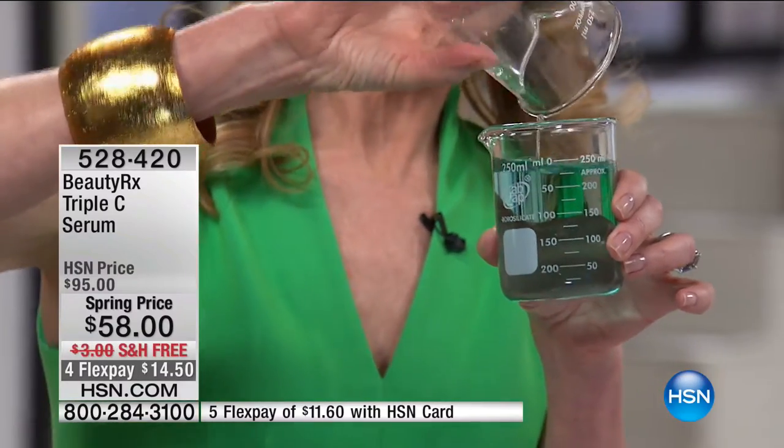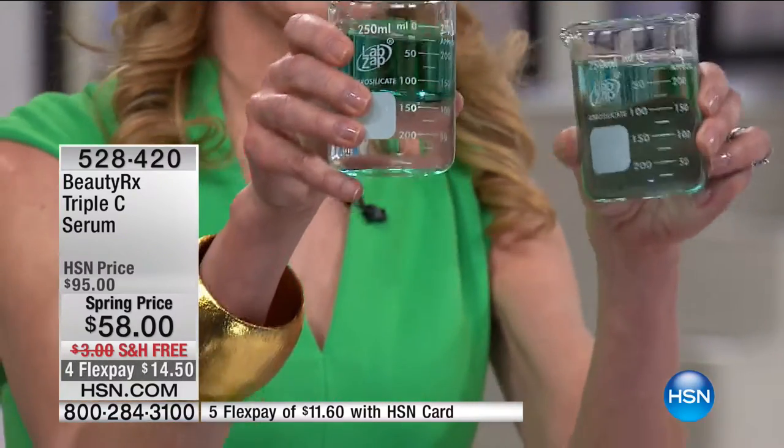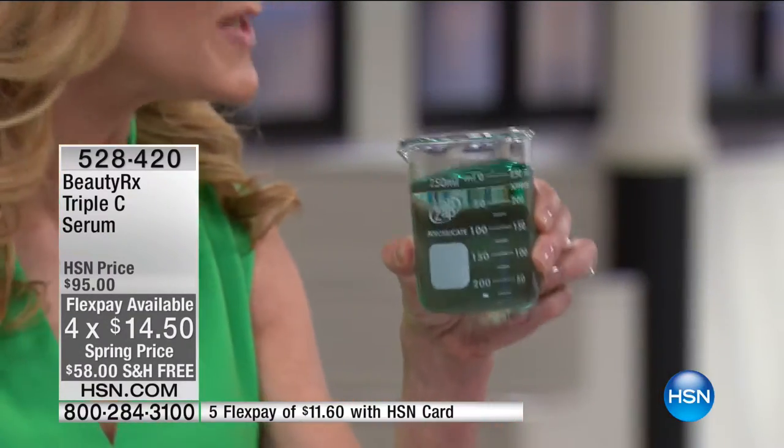The reason the Triple C Serum has superior results is that it absorbs into our skin so much better than other forms of vitamin C. Our skin has oil, so we need our vitamin C to be oil-soluble in order to mix with and absorb into our skin. Most forms of vitamin C are water-soluble — when you try to mix oil and water, it doesn't mix. Dr. Schultz manipulated the vitamin C to be oil-soluble. This is a $95 serum anywhere else, but today it's $58.